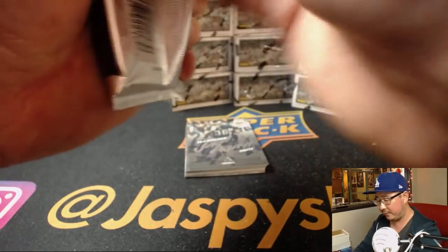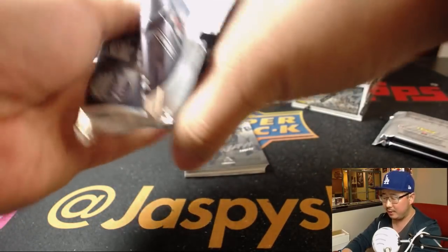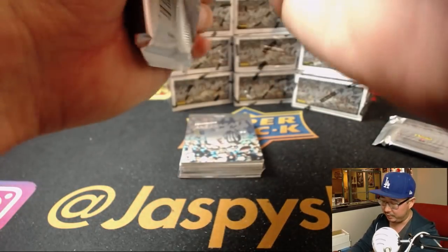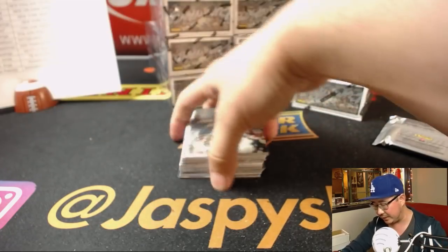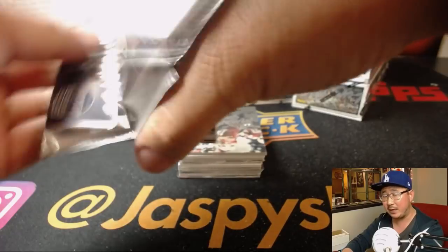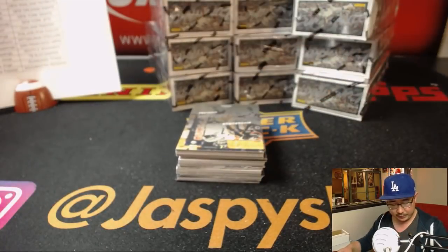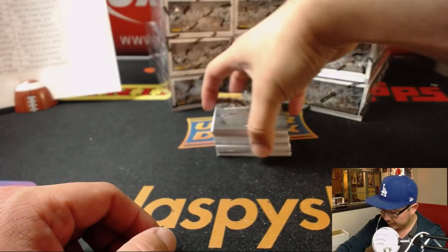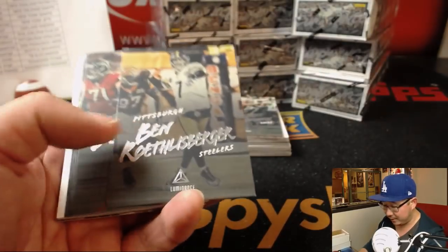Next week we have a couple of Topps products coming out, and Panini has Donruss Optic Football coming out on Wednesday, I believe — I think that's still on the docket. In-case basketball might be coming out too by Panini, but that might be moved. Or maybe Spectra Basketball moved — one of those things got moved around to July. But there will be some fun stuff on jaspyshobbyland.com.